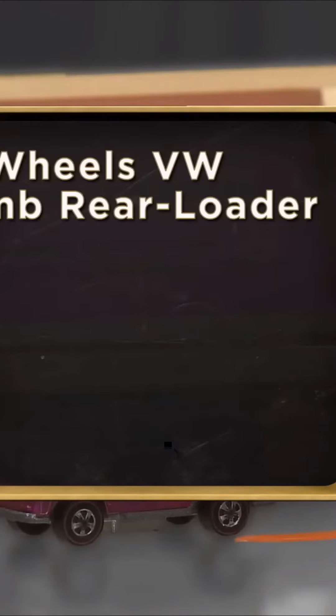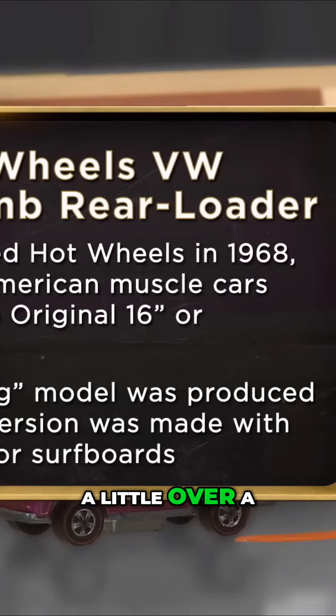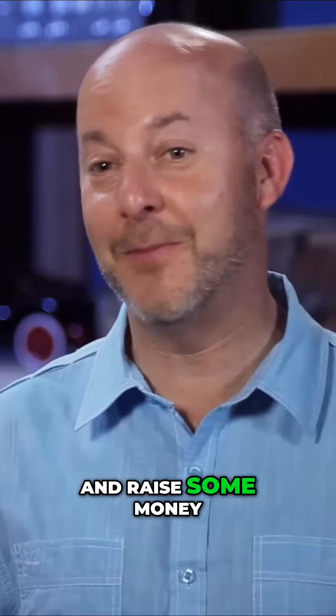I know a lot more about Volkswagens than I do Hot Wheels. I came to the pawn shop today to sell my 1969 pink rear loader Beach Bomb, the rarest Hot Wheel in the world. I've had it for about 15 years. My daughter's wedding is a little over a year from now, and maybe now's a great time — sell a Hot Wheel and raise some money for the wedding.